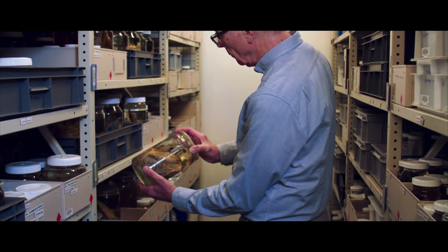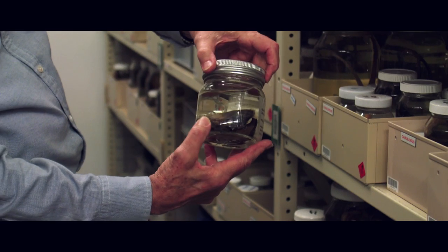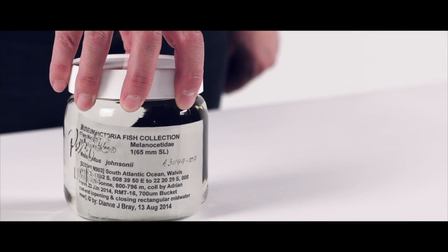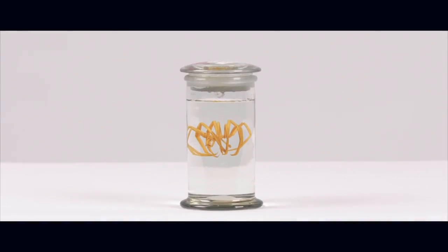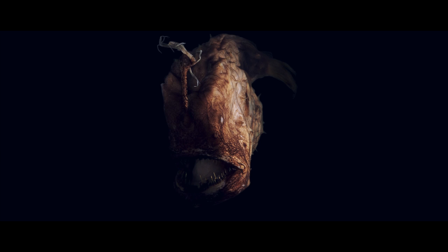Museums Victoria has two collections filled with creatures from the deep: ichthyology, or fish, and marine invertebrates. These collections are filled with creatures that rarely see the light of day — and for deep sea animals, we mean that literally.